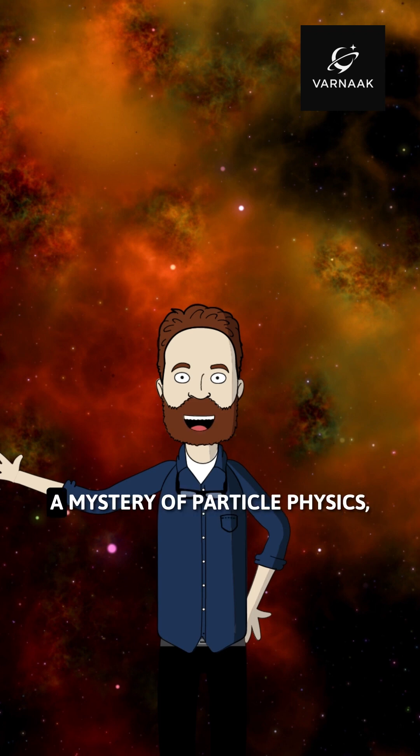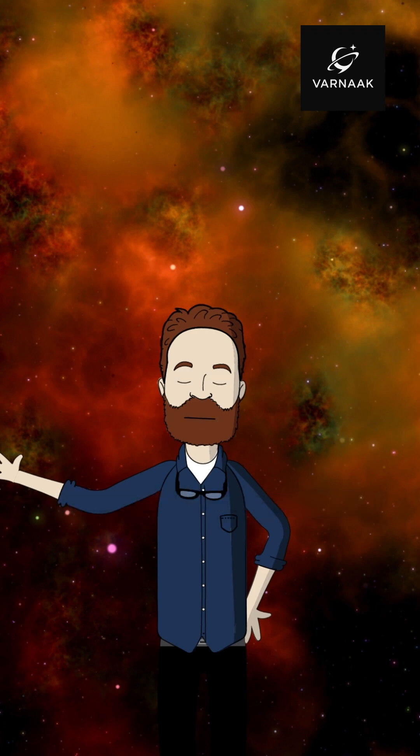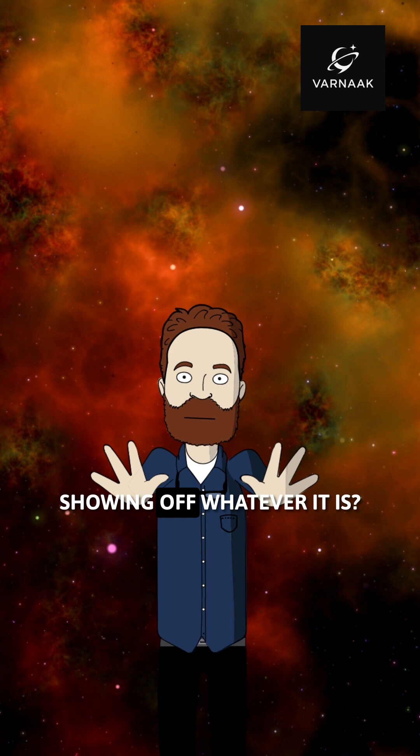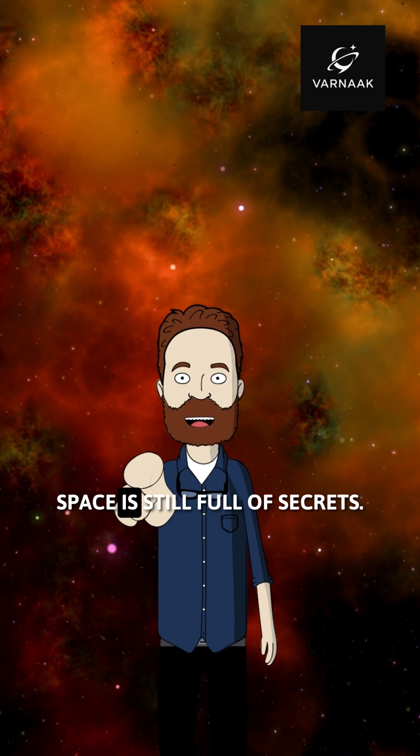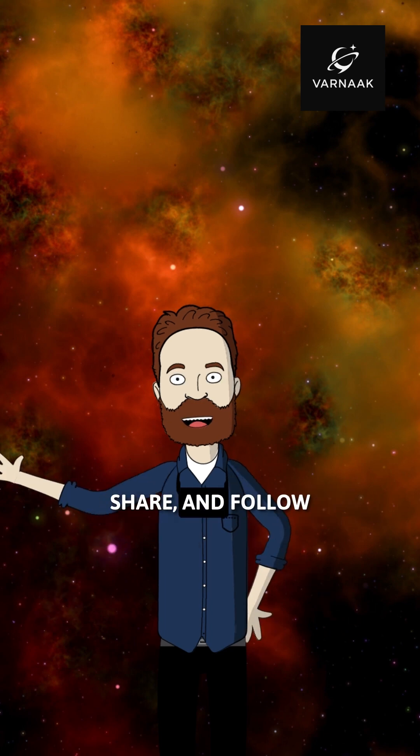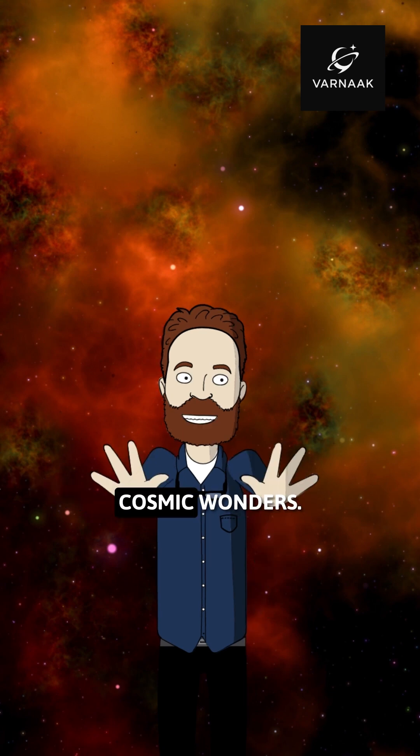Is it a cosmic illusion? A mystery of particle physics? Or just the universe showing off? Whatever it is, the Hand of God reminds us that space is still full of secrets. Don't forget to like, share, and follow Varnack for more cosmic wonders.